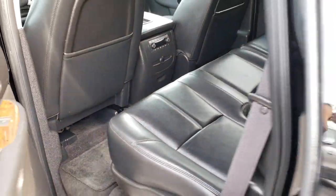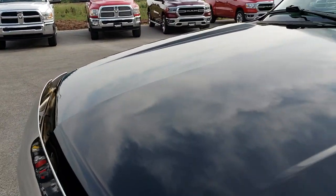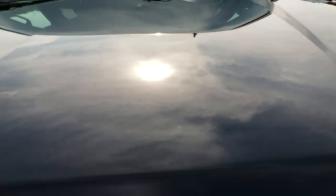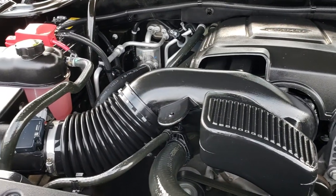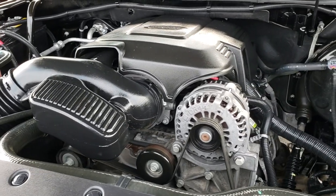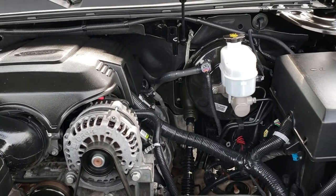Very clean vehicle inside and out. Under the hood we have the 5.3 liter V8 motor. The engine bay is very clean and runs very smooth. This vehicle has been fully safety inspected by our service shop. It has a fresh oil and filter change, all the fluids have been checked and topped off, and this vehicle is 100% ready to go.